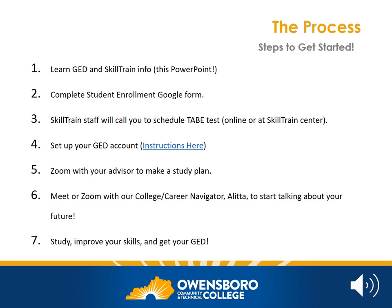Getting started with SkillTrain is easy — in fact, you're already on your way. The first step is to watch this PowerPoint and learn more about the GED and about SkillTrain. You'll also need to complete the Student Enrollment Google Form. The link was sent to you and the form asks for information like your name, your address, your school history, etc. After you complete the Google Form, SkillTrain staff will call or text you to schedule your TABE test.